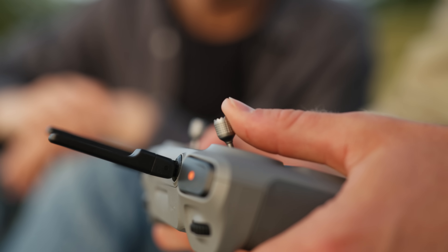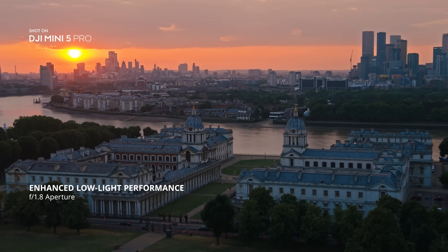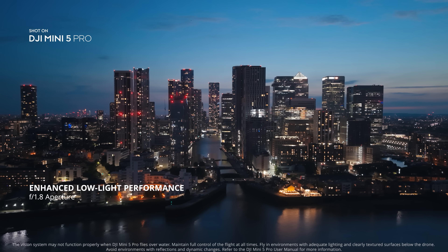As light fades, the 1-inch sensor and f1.8 aperture ensure clear, detailed night shots, all from a compact mini drone.